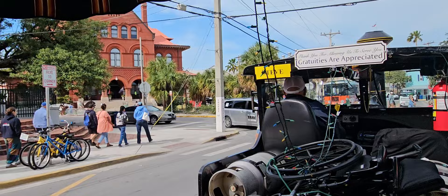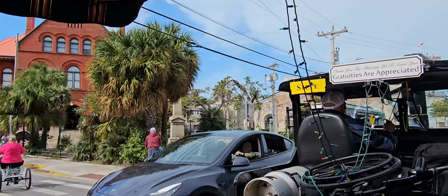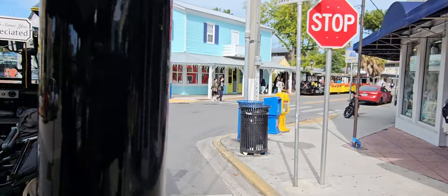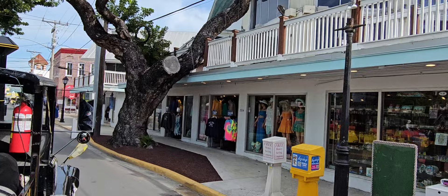We're back in Mallory Square where we started. The cruise ship is right over here between the buildings. I'm going to pull into Mallory Square and come to a stop here in a moment. My Jamaican friend over here is really good on that steel drum.